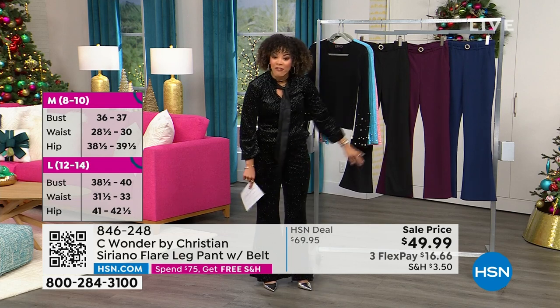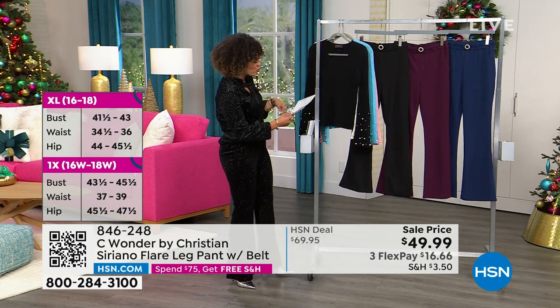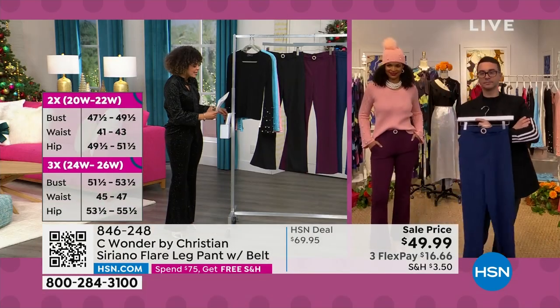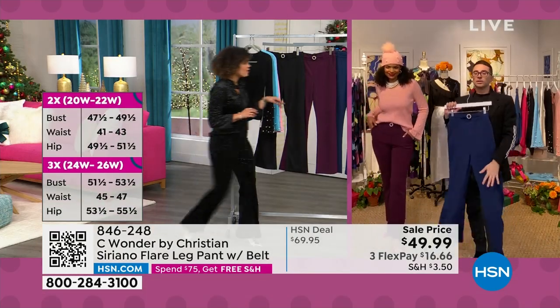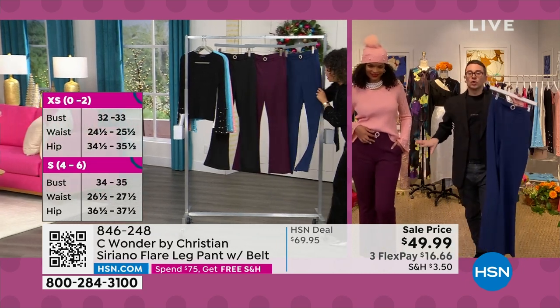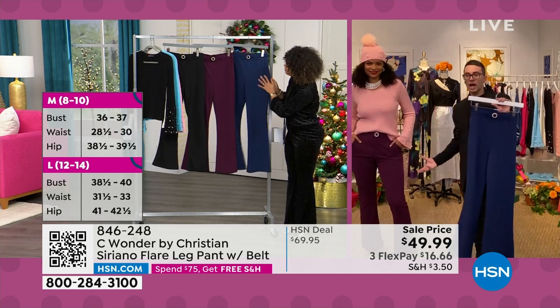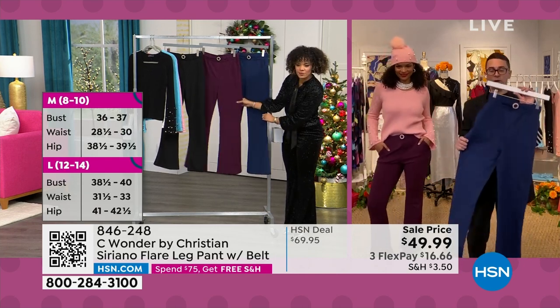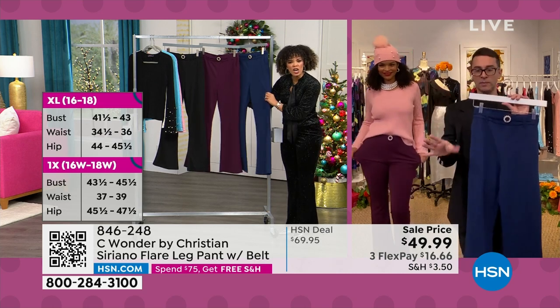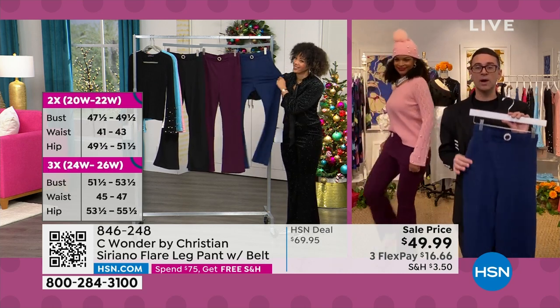Love the length. We do have average and petite. Your average is 31 inches in length, your petite is 28 inches in length. Look at this blue — it's gorgeous. I had to walk to the blue. The blue and this beautiful wine color, I love so much. Get this crepe home — it is so amazing.